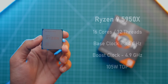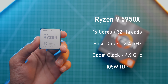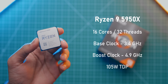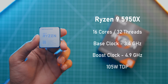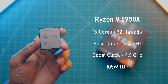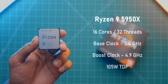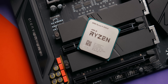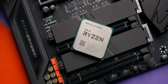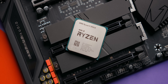Before going over our test system and benchmarks, I want to quickly talk about the specs of the 5950X. It features 16 cores and 32 threads, a base clock of 3.4GHz, which is 100MHz lower than the 3950X. However, the boost clock is 200MHz higher at 4.9GHz, which is just crazy. AMD has also managed to deliver the 5950X within the same 105W TDP spec, just like the 3950X, so they haven't sacrificed on power efficiency.